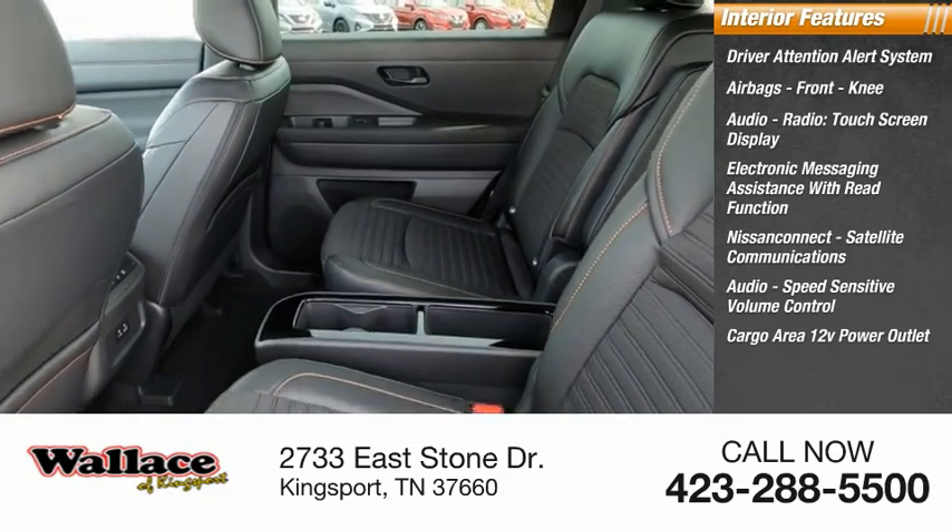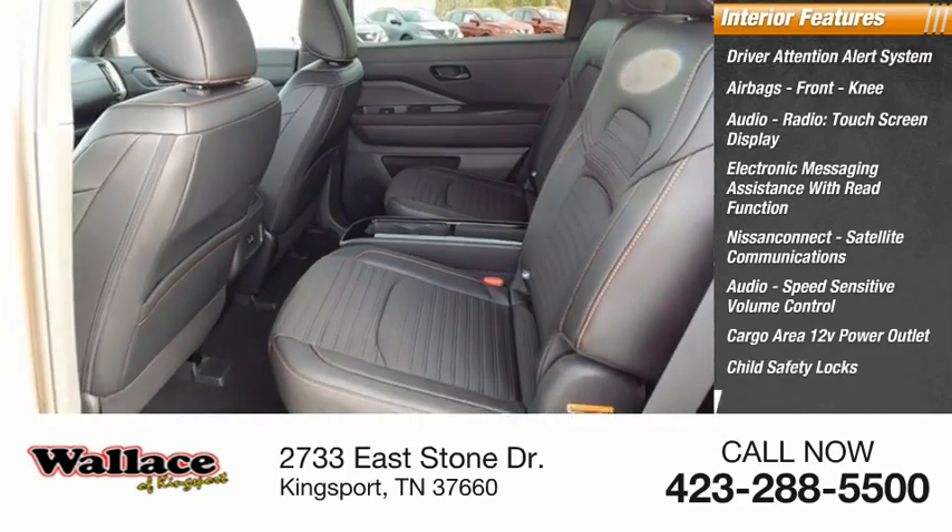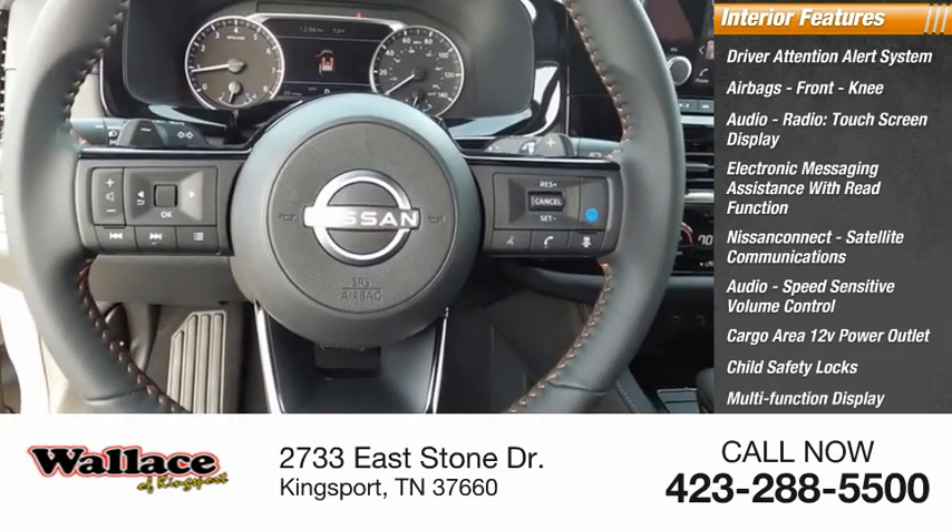Also included is speed-sensitive volume control, a cargo area 12-volt power outlet, child safety locks, multifunction display, and door courtesy lights.